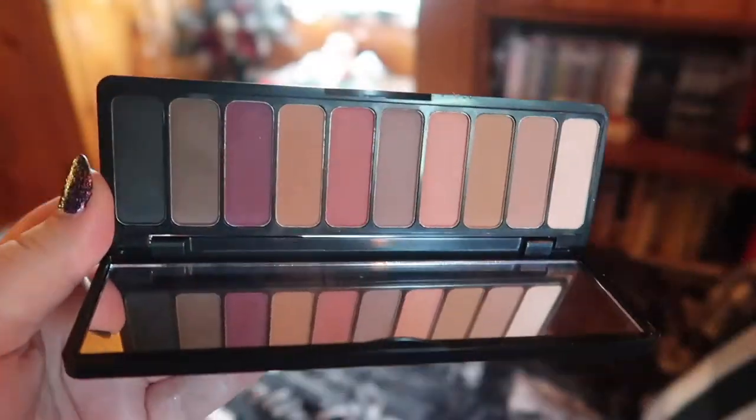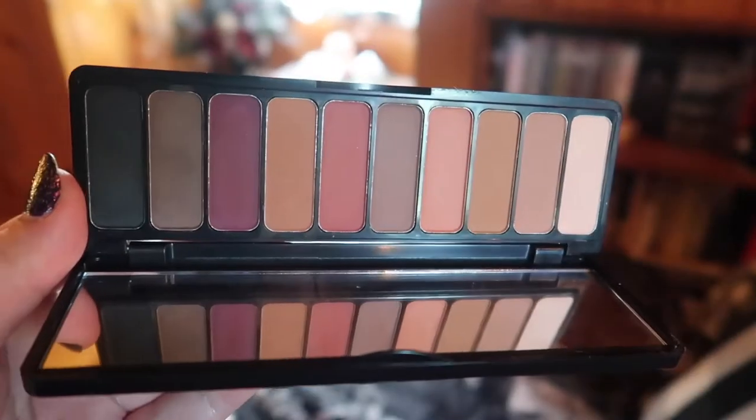The first palette I want to talk about is from ELF — this is the Mad for Matte 2 palette, and it is just a gorgeous, affordable matte fall dream. Look at these gorgeous oranges, deep grungy tones, a nice matte black, warm colors, and then a nice pop of fuchsia. I open this palette and it just screams fall. I love it because it's very affordable and the formula is on point. The only downside is it's an all-matte palette, so if you're looking for shimmer it's more of a companion palette, but it could also be a great everyday go-to for nice neutral fall tones.